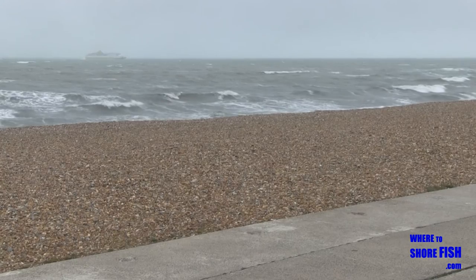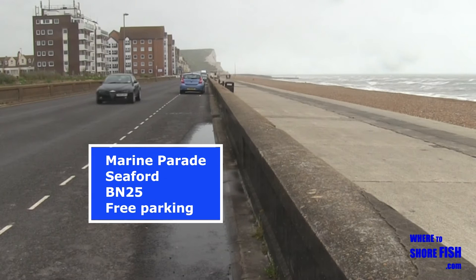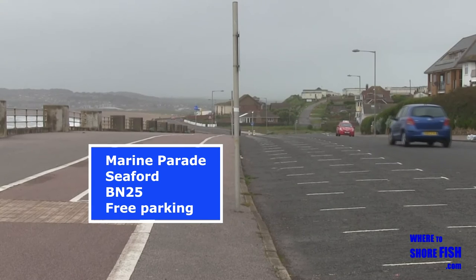Most of the local anglers say Seaford is quite busy in the day, so fish is best at night, after a blow, around low tide for a short while and then again at high tide.